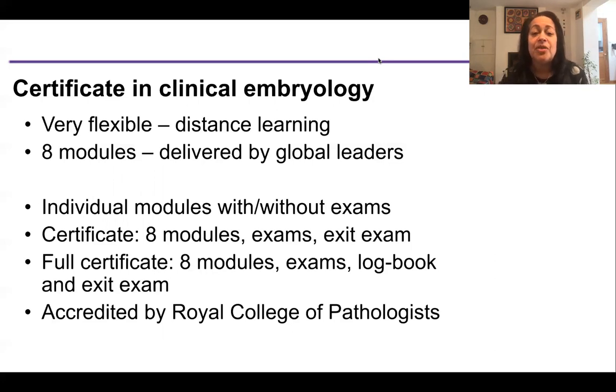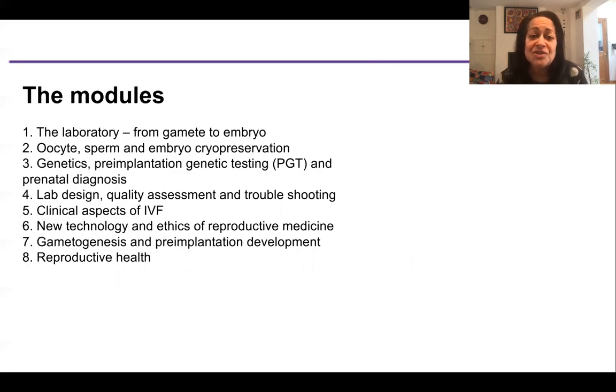Here are the eight modules. They are the only fully comprehensive education tool for learning about clinical embryology. They cover the laboratory, the cryo module, the genetics module, lab design and quality assessment and troubleshooting, clinical aspects of IVF, new technology and ethics of reproductive medicine, gametogenesis and pre-implantation development, and reproductive health.